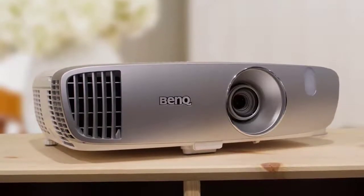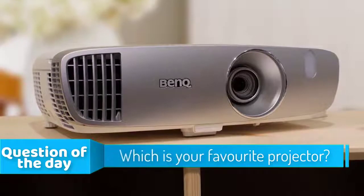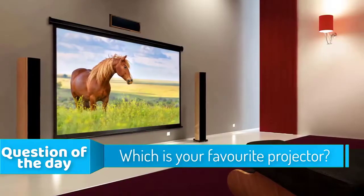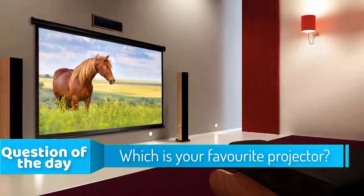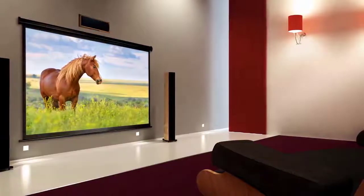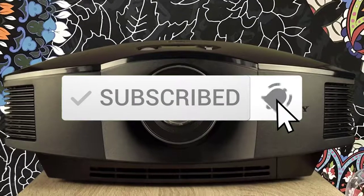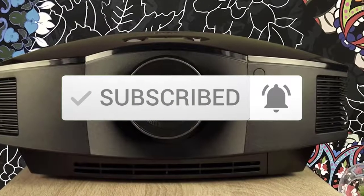In today's video, we're going to check out the top five best home theater projectors in the market for this year. I made this list based on my personal opinion, and I tried to list them based on their price, quality, durability, and more. To see the price and find out more information about these projectors, you can check out the description below. Also, make sure you subscribe to stay up to date with the latest technology reviews. Let's get started with the video.